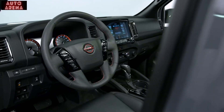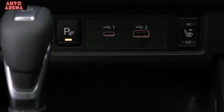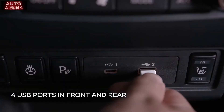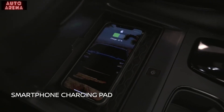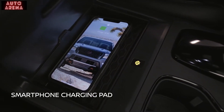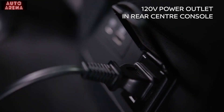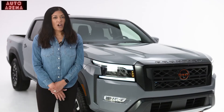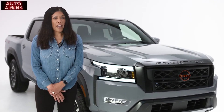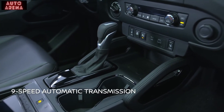A new 7-inch advanced driver assist display directly in front of the driver is the largest standard meter display in the segment. There are also multiple USB connection ports for front and rear passengers, Wi-Fi hotspot connectivity, and a conveniently located wireless smartphone charging pad on the center console. A 120-volt power outlet in the back center console, with an additional available 120-volt power outlet in the bed, keep you powered up wherever you go.